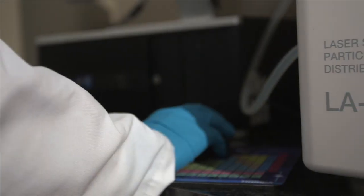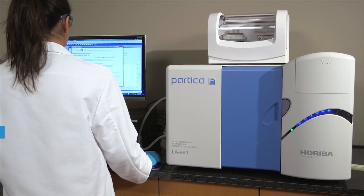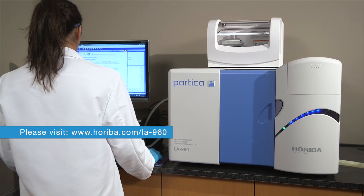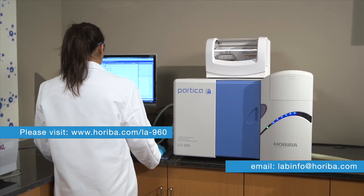To learn more about the LA960 laser particle size analyzer from Horiba Scientific, please visit www.horiba.com/LA960 or email labinfo@horiba.com.